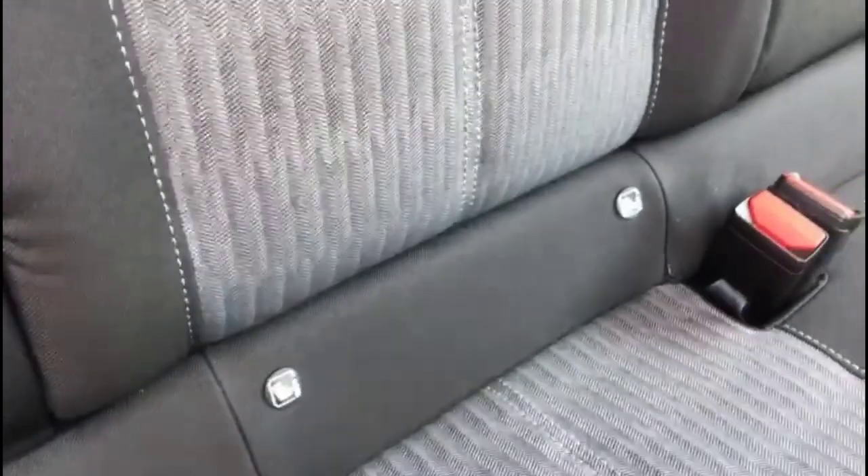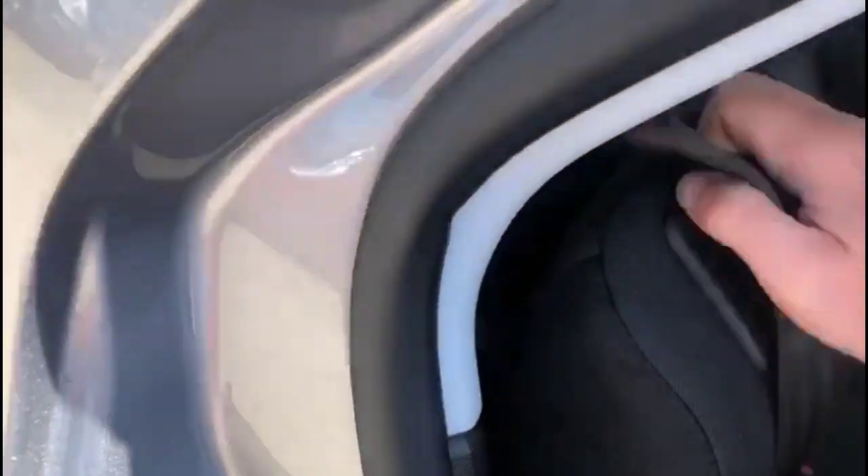If we look inside the rear, there is contrasting grey cloth upholstery, rear isofix provision and individual headrests. The rear seats also fold down flat.